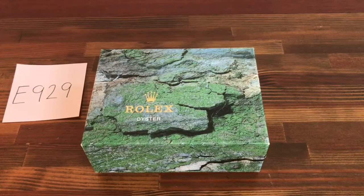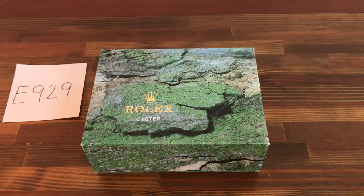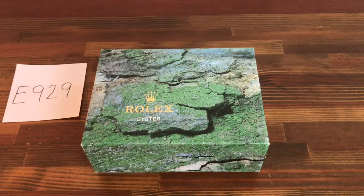Hi, this is Japan Watch Hunter, eBay seller Plain Flower. This is a video to show the condition of this Rolex GMT, reference 16700, box set that's for sale.